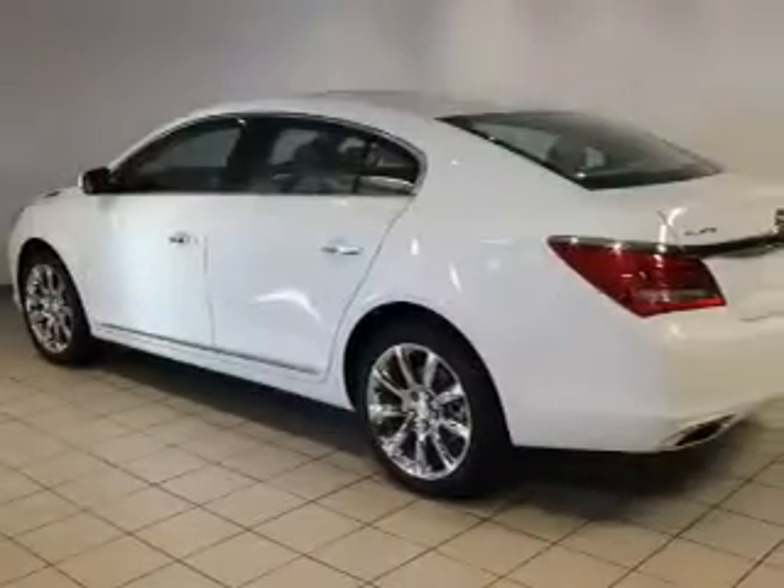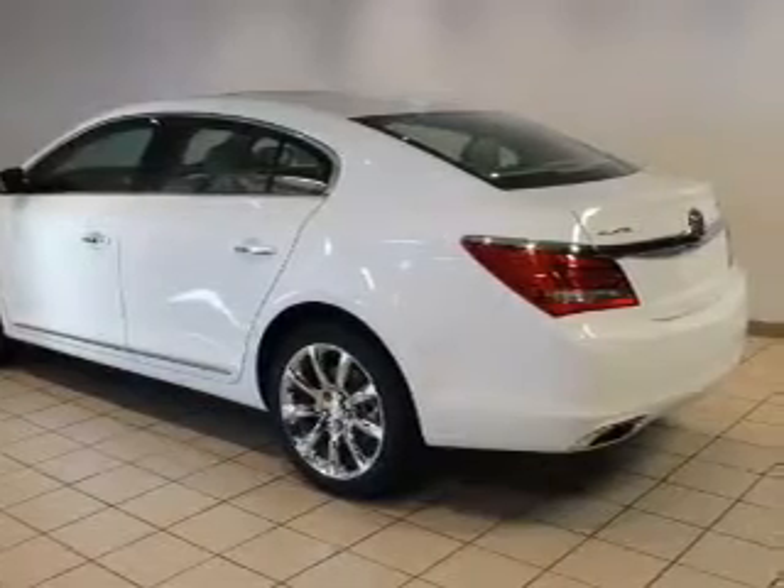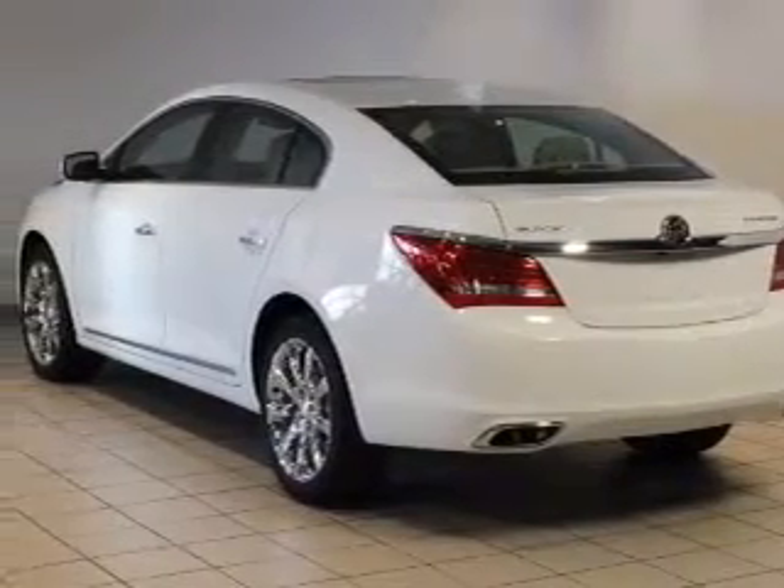Anti-lock brakes help you bring your vehicle to a safe stop. Heated seats offer comfort in cold weather. Enjoy the comfort of dual temperature controls. Memory settings are just one of the extras.